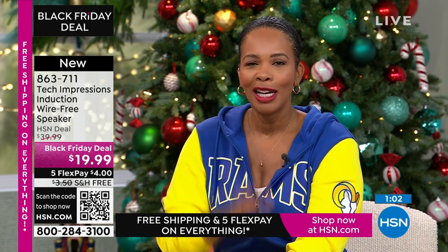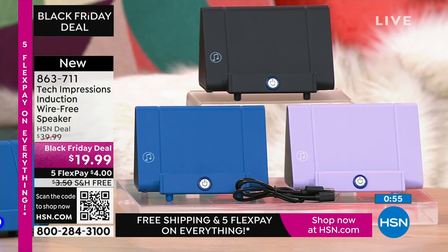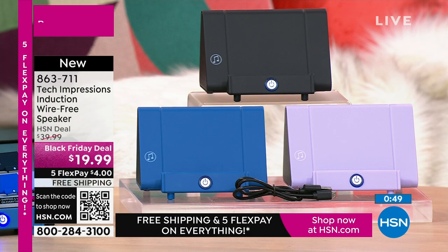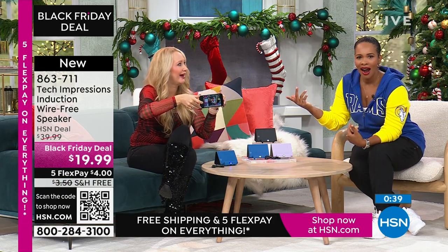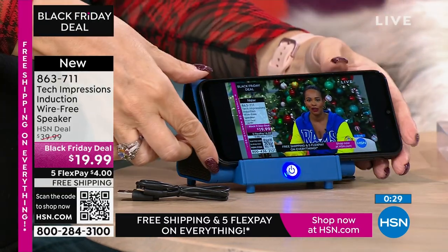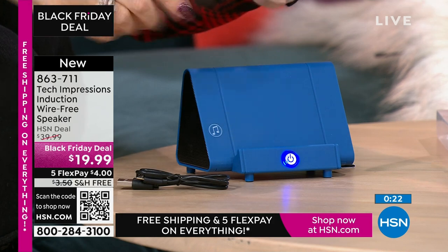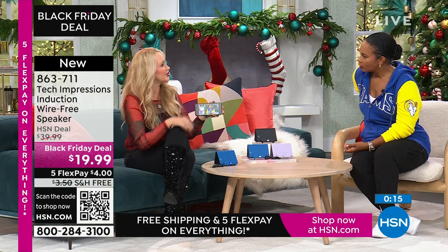Thank you and welcome to all of the brand-new first-time HSN customers — over 100 brand-new first-time HSN customers are making this their very first purchase. Welcome, everybody. Shop on HSN.com, use the HSN app, or use the QR code. Built-in rechargeable battery, we include the cable, and you'll get about five hours of use on a single charge. Item number 863-711.